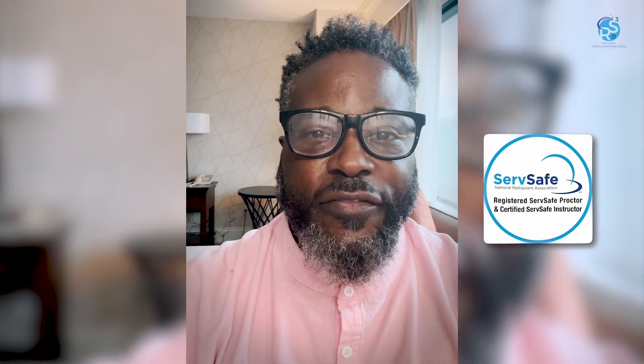Hello, I'm Dexter Mitchell and I'm with RS3 Academy. RS3 is a training and certification company in the hospitality industry. We provide ServSafe manager training, food handler, and we also provide alcohol training.